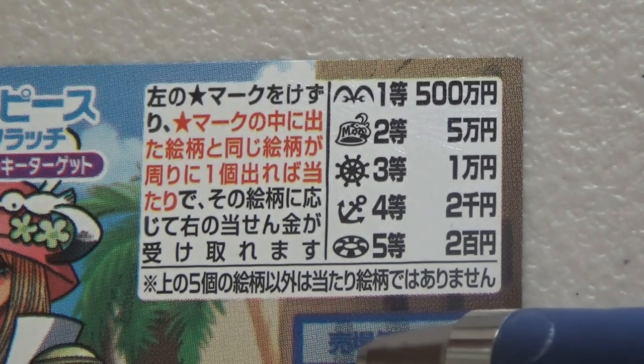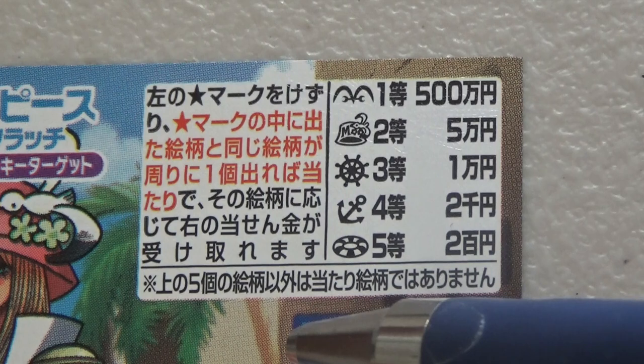You have until November 11th, 2025 to claim your prize.